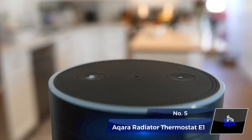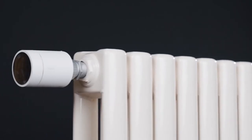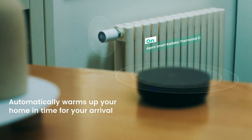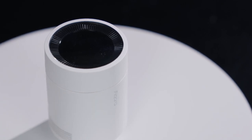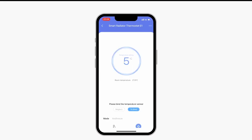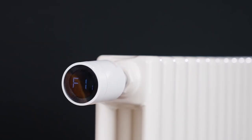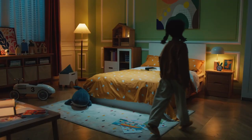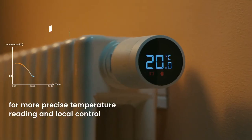The Acura Radiator Thermostat E1 is a smart thermostatic radiator valve that elevates your home heating to a new level of intelligence. Compatible with voice assistants like HomeKit, Alexa, Google Assistant, and IFTTT, you can control the heating in your space easily. It can receive temperature readings from an Acura temperature and humidity sensor, even from across the room, for precise temperature control.